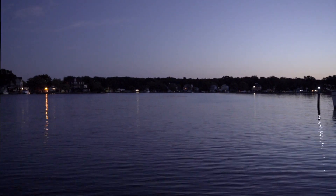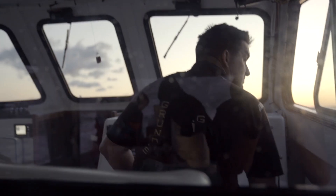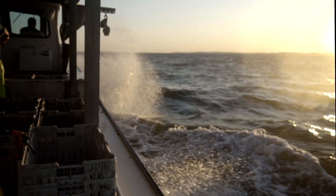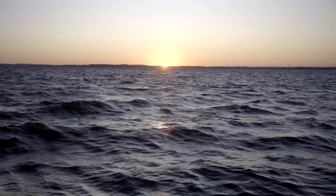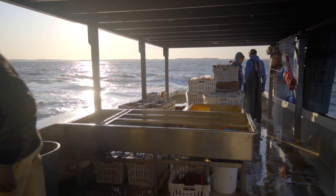Today what we did is we went out on the water and we fished for peeler and blue crabs. We do it utilizing commercial crab pots, which are 24 inch by 24 inch crab pots made of galvanized metal with bait.